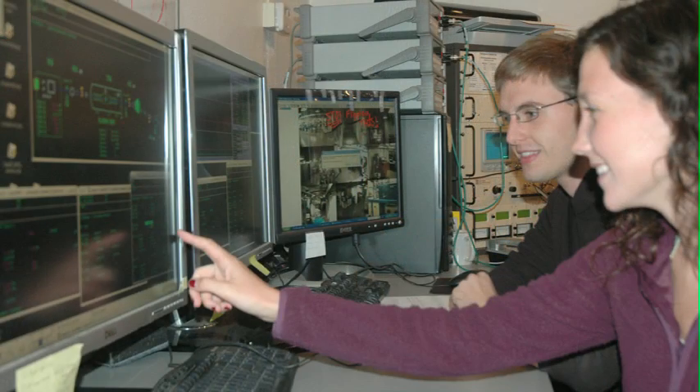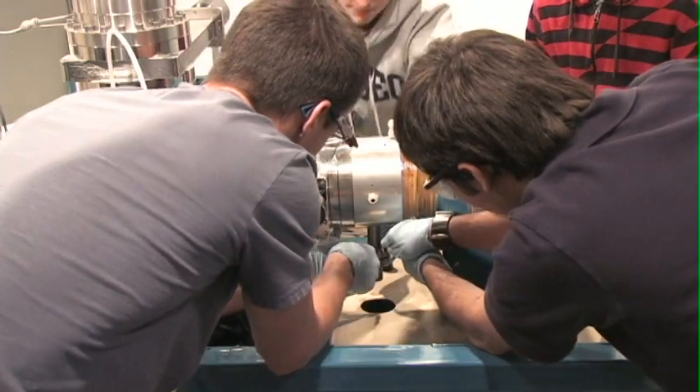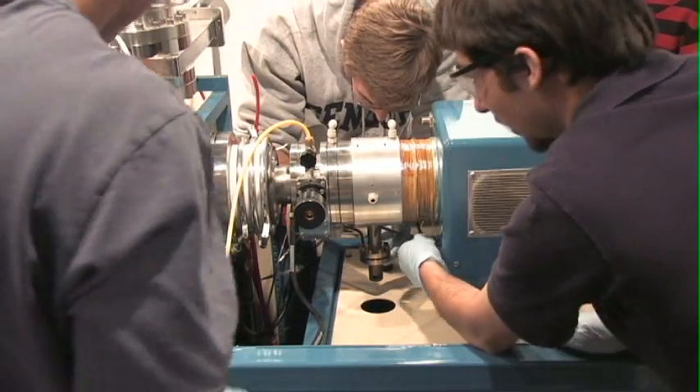The efforts of our physics majors support other undergraduate science students who are able to get real hands-on experience in a lab that they otherwise would not have. I'm really excited to be working on this Pelotron project. I started at the end of my freshman year, which is really exciting for me, because the Pelotron accelerator is one of the reasons that I chose Geneseo for my undergraduate, because it's just an amazing opportunity.